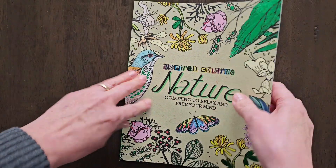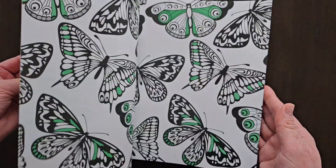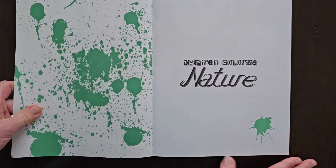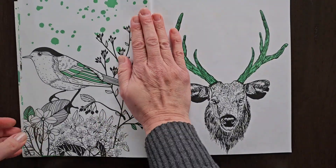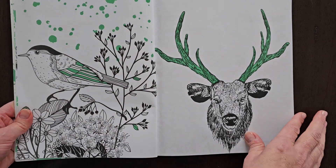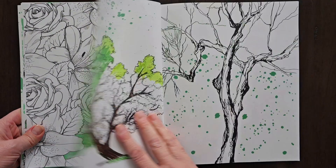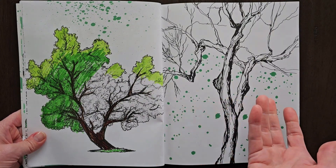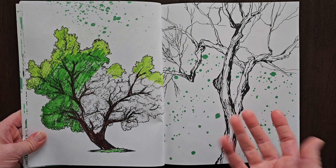Especially this nature one — I loved how every single page has some green in it. I thought that was so neat; I've never seen that before actually. Every page is unique in its own sort of way. Even if I use only a few pages out of here for my journaling, that's fine to me because I didn't pay much for them.